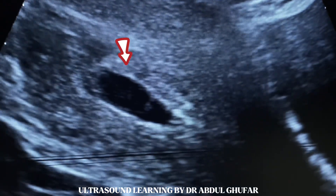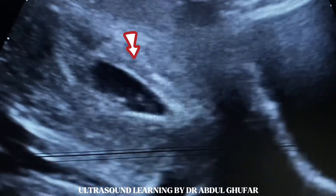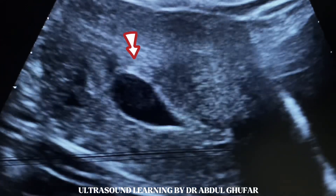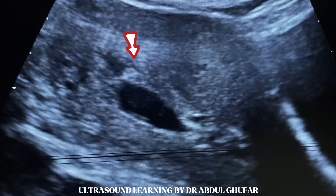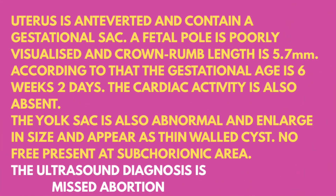No free fluid seen around the gestational sac. Now we will write the report. Here we go.